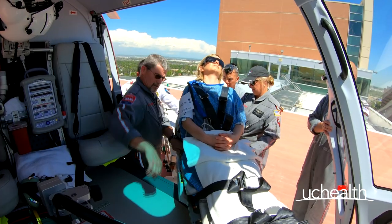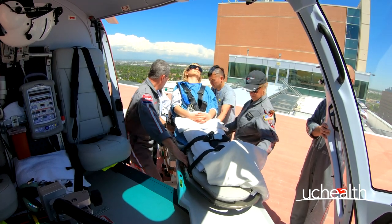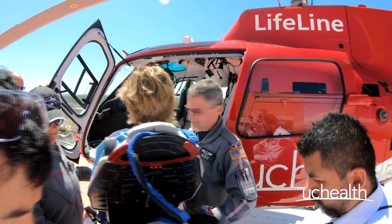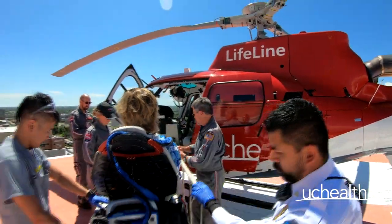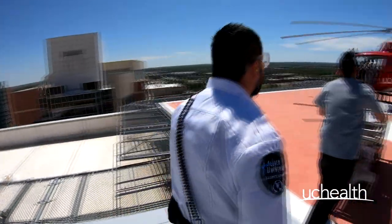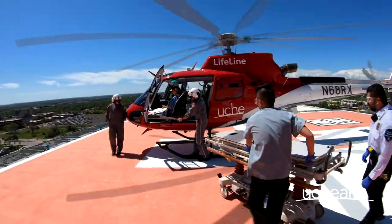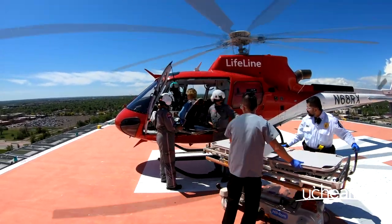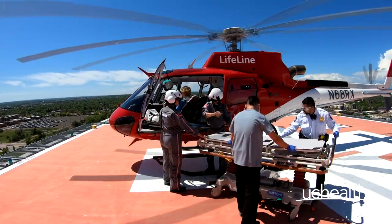A cold offload is the one you will be a part of the vast majority of the time, and it simply means that the engine is off and the rotors — or blades of the aircraft — have stopped moving. This is the preferred method for all parties involved because it is quieter, easier to communicate, and involves less danger. A hot offload is done on very rare occasions, but involves unloading a patient while the rotors are still spinning, creating a loud environment where it is difficult to communicate, thus increasing the danger to yourself and the patient.